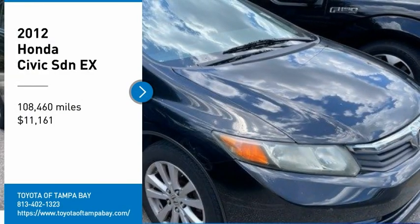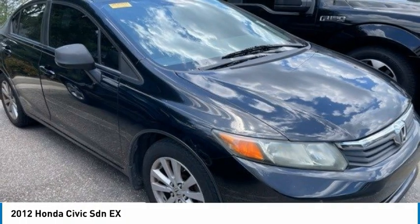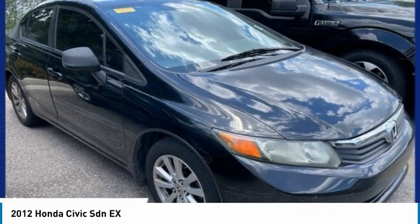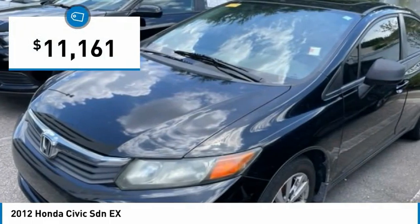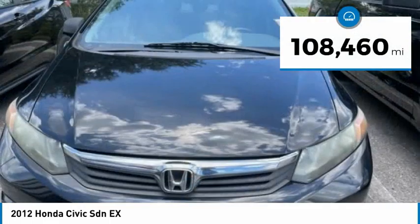Looking for the right vehicle? Check out this 2012 Honda Civic. Practical, awesome gas mileage, and incredibly reliable — and it's priced below $15,000. This vehicle has less than 110,000 miles.